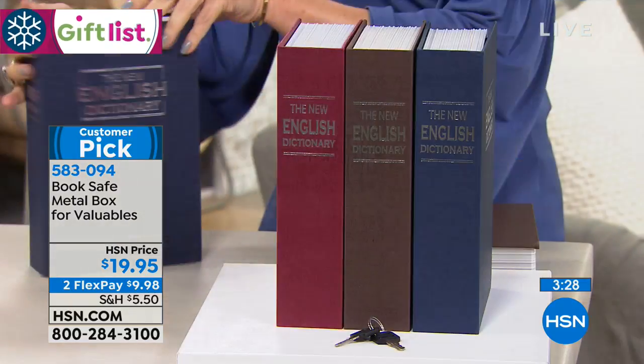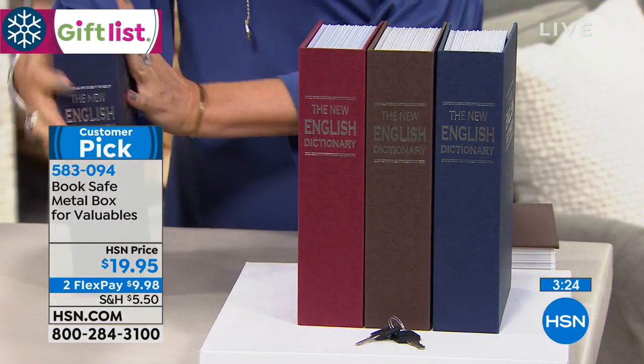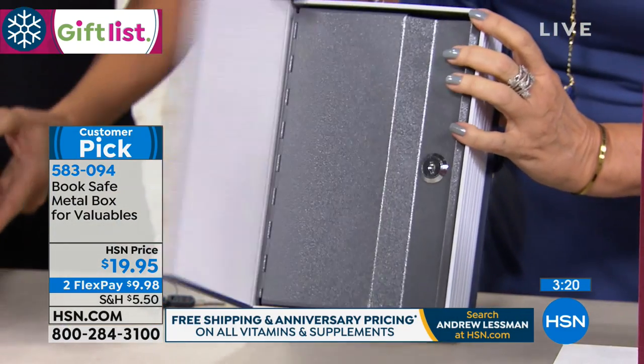It's about two inches in terms of width. So again, just like a very traditional book. Feels like it. Looks like it. Just isn't.